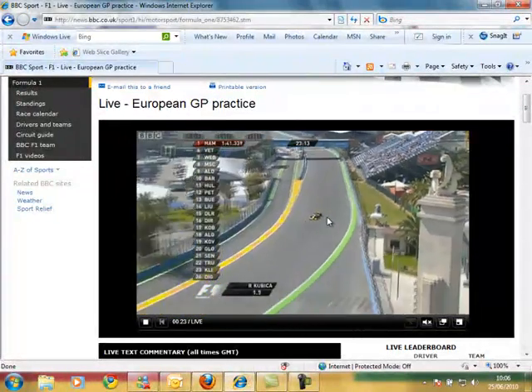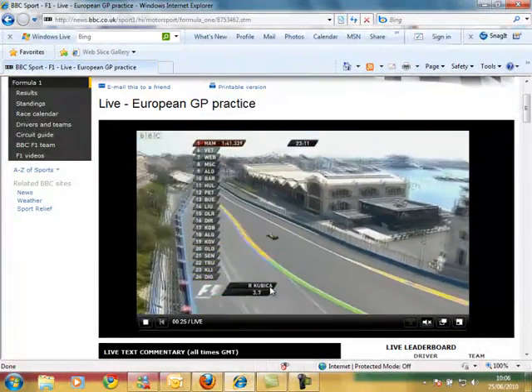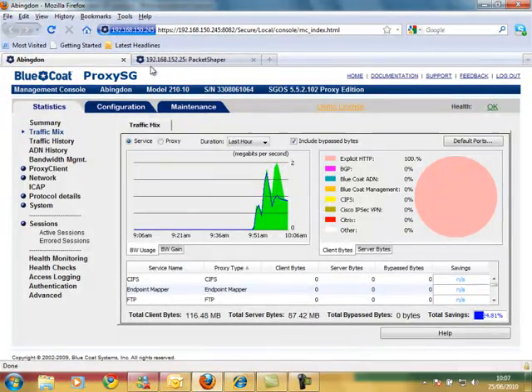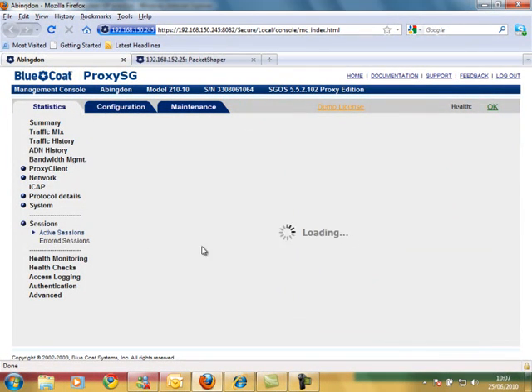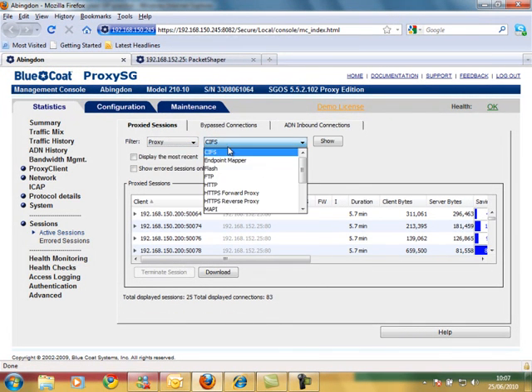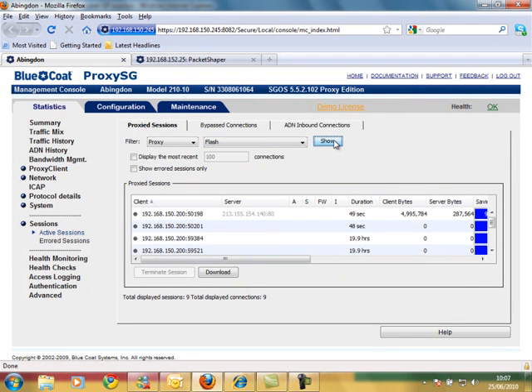So what I am going to do now is, whilst we watch that, we can see how smooth this is. I can now just go into the Proxy SG functionality — this is the look and feel of the product. What I want to do is go to Statistics and then Active Sessions. I want to show by proxy service and Flash.